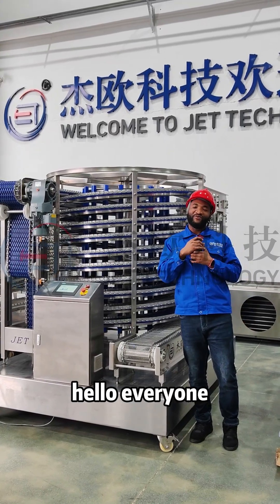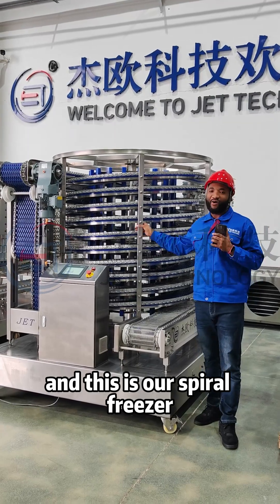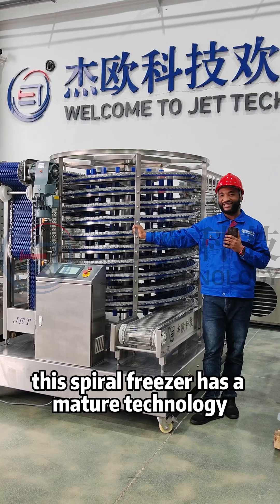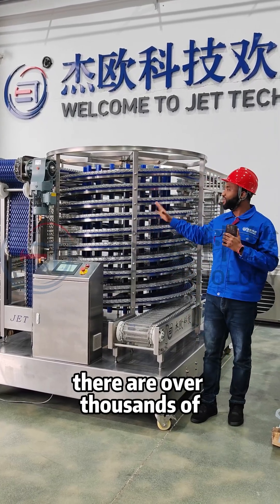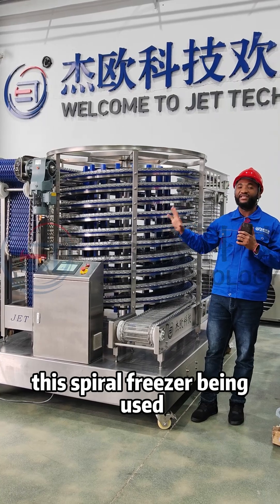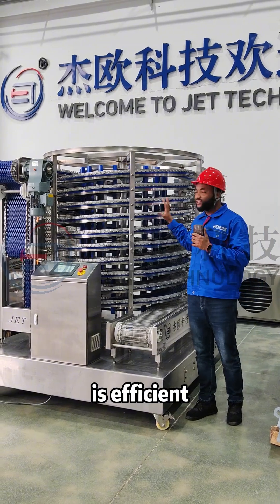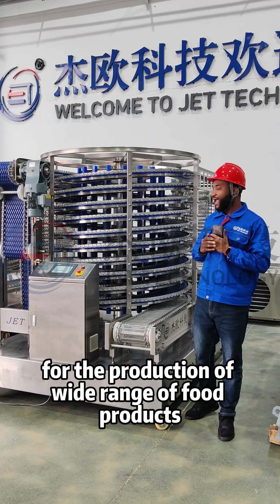Hello everyone, welcome to JET Technology and this is our spiral freezer. This spiral freezer has a mature technology and currently there are over thousands of this spiral freezer being used in the different types of food production. This machine is efficient for the production of a wide range of food products.